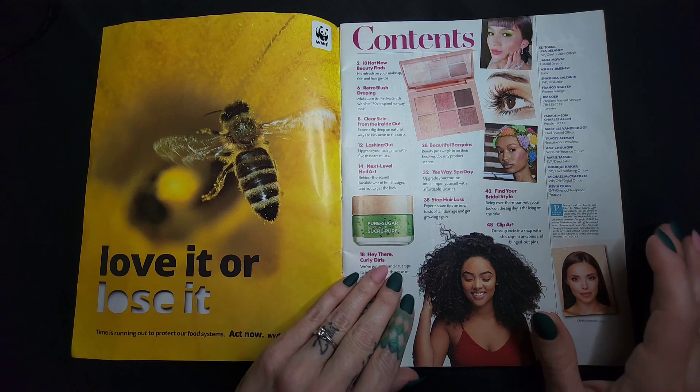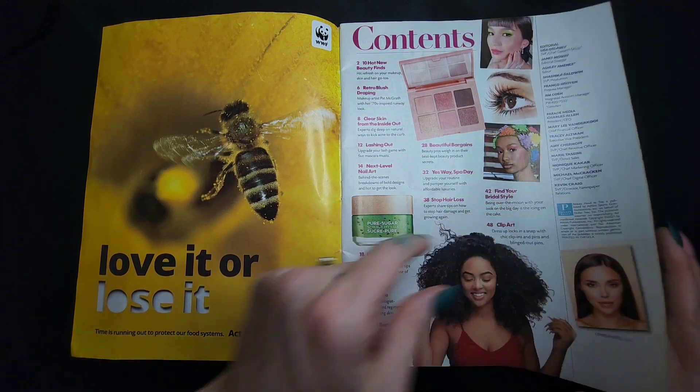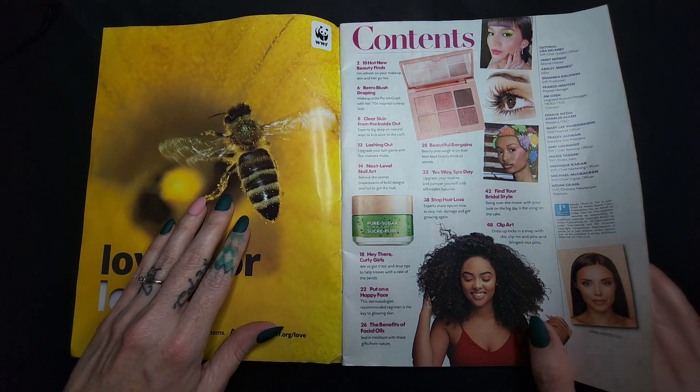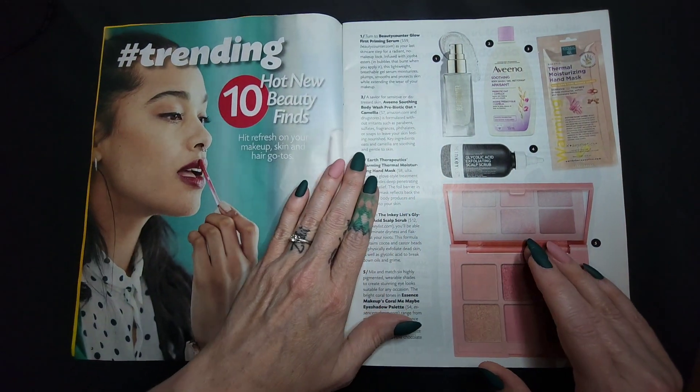Big hair! Love it. I wish I had it but I was not blessed with big hair. Thick hair, yes, but not big curly beautiful hair.